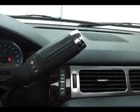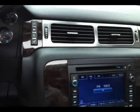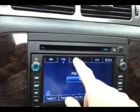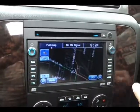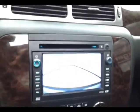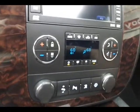CD player and touchscreen radio, satellite radio capable. Navigation is also where the backup camera display is shown. Dual zone temperature control for driver and passenger. Adjustable pedals get you in that perfect driving position. Lots of storage in the center console with an additional power outlet.